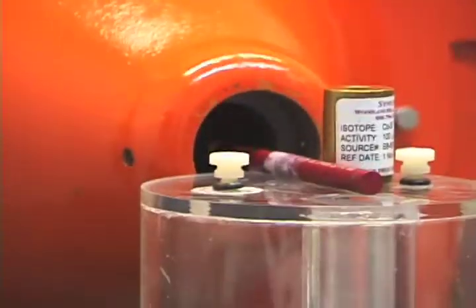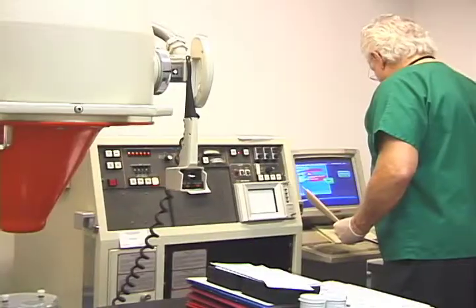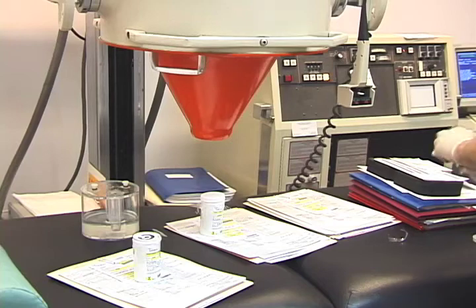As my own radiation safety officer — I don't have a nuclear technician — I have to do all of this preparation before I give the radioactive pill, whether it's for cancer treatment or, in this case, for scanning and uptakes.